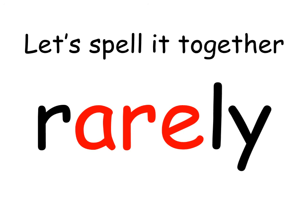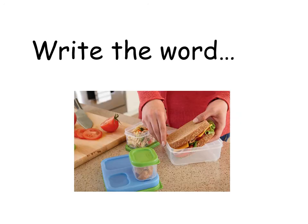Let's spell it together. Rarely. The Y at the end is making the E sound. My parents make my lunch for me. What 'air' word could I use instead of 'make'? The word I'm thinking of is 'prepare'. My parents prepare my lunch for me. Write the word 'prepare'.